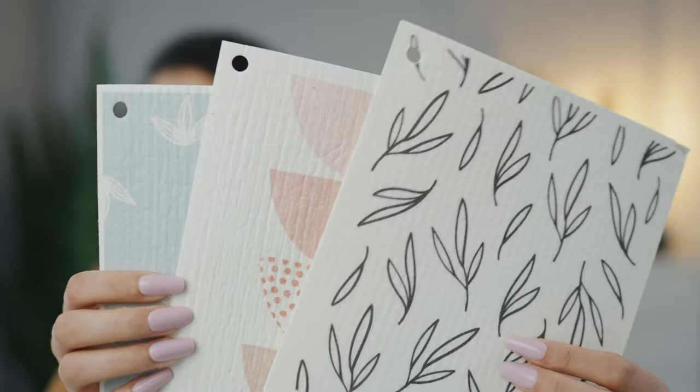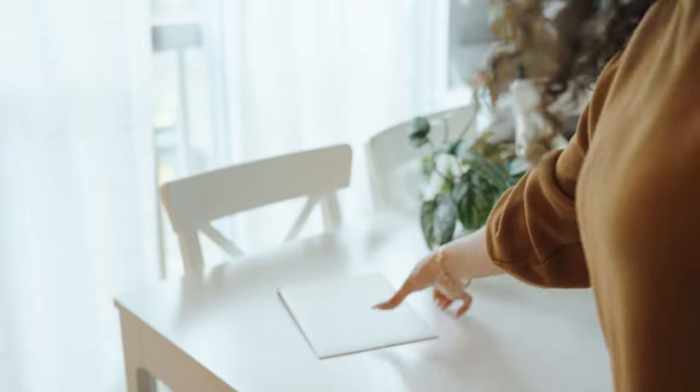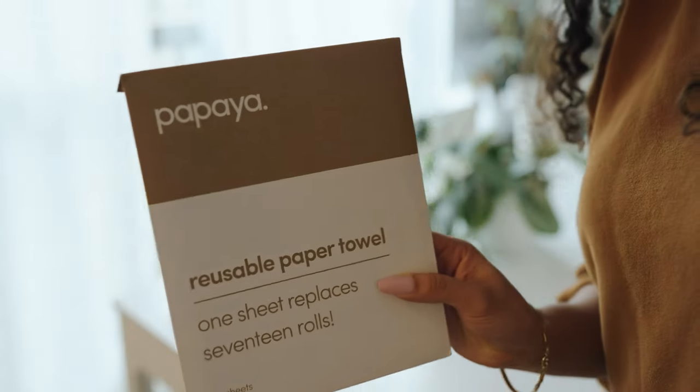I'm not sure who in my house uses the reusable paper towels more — I think my husband is in the lead. I also can't forget to mention how cute all their different patterns are. One of these replaces 17 rolls of disposable paper towels, and it's all natural and 100% compostable.